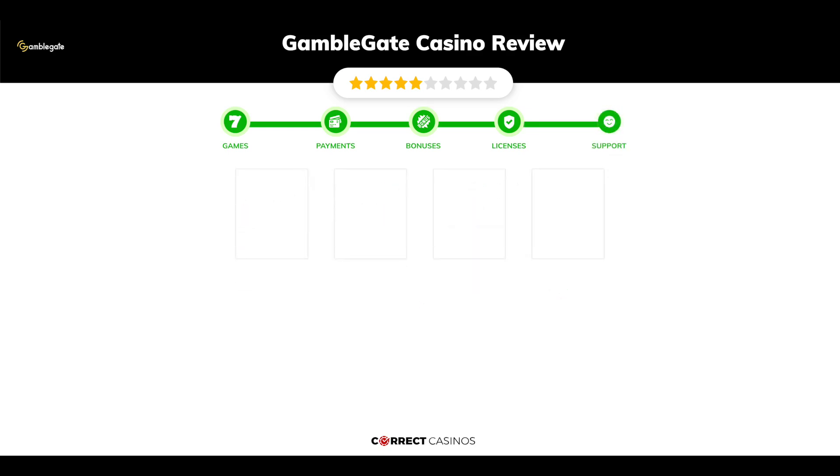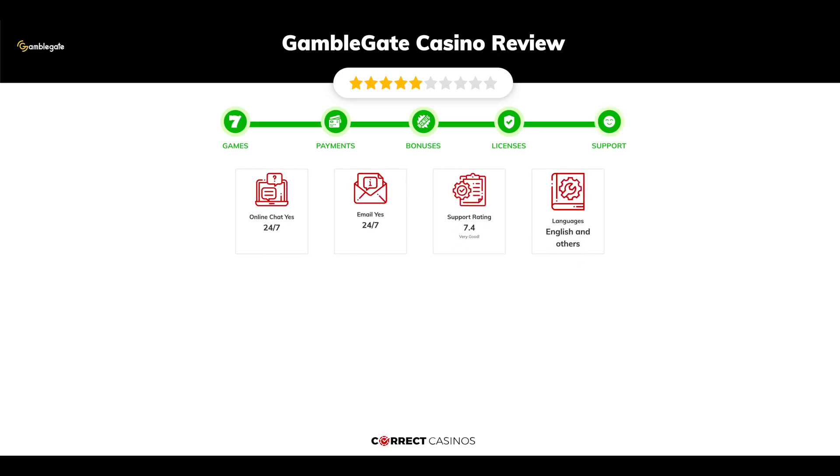Chapter 5: Support. GambleGate Casino support is rated 7.4 out of 10. You can contact their support via live chat or email.